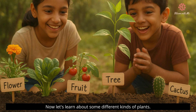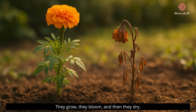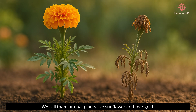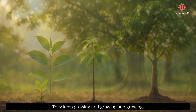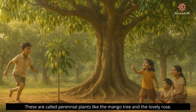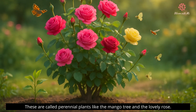Isn't that cool? Now let's learn about some different kinds of plants. Some plants live for just one season — they grow, they bloom, and then they dry. We call them annual plants, like sunflower and marigold. But some plants live for many, many years. They keep growing and growing. These are called perennial plants, like the mango tree and the lovely rose.